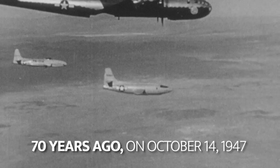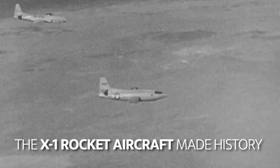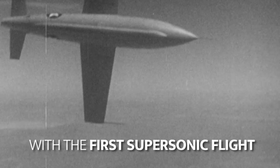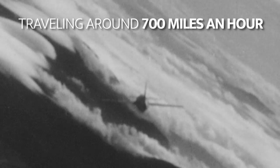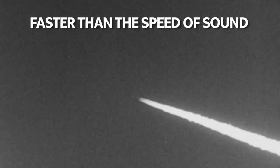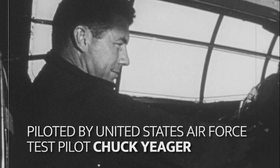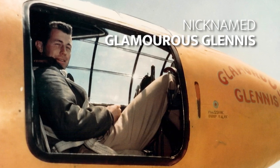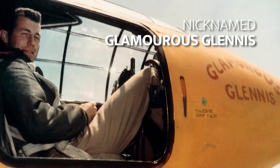Seven years ago, on October 14, 1947, the X-1 rocket aircraft made history with the first supersonic flight. Traveling around 700 miles an hour, the X-1 was faster than the speed of sound. Piloted by United States Air Force test pilot Chuck Yeager, the X-1 was nicknamed Glamorous Glennis for Yeager's wife.